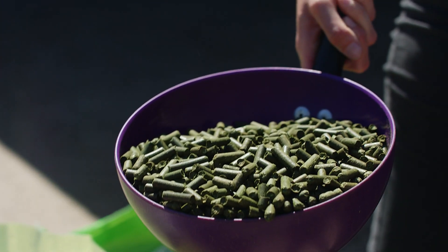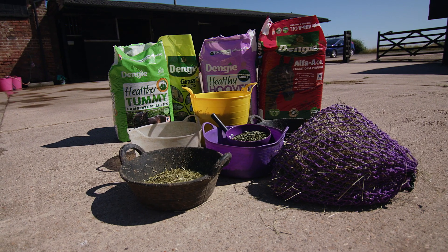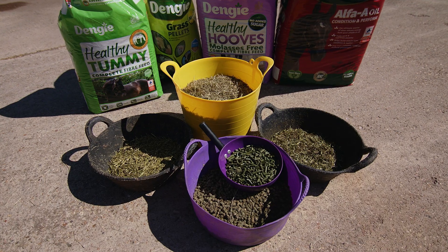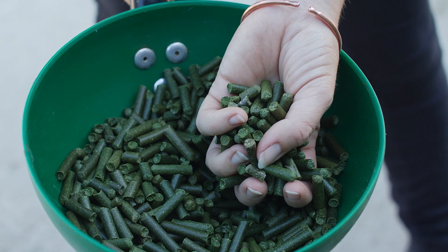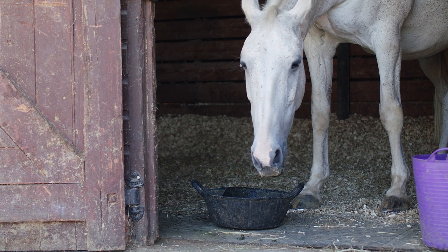Some horses can be in a lot of digestive discomfort when they have gastric ulceration. For those, we have a pelleted fiber option — you can feed them dry or soak them to make them softer and easier to chew, which is more sympathetic to the digestive system. The pelleted fiber formats include alfalfa pellets and Alpha Beet. Alpha Beet combines sugar beet with alfalfa, giving buffering benefits from the alfalfa plus a highly digestible fiber source from the sugar beet — great for adding condition and promoting weight gain. The pure alfalfa pellets provide maximum buffering and can be fed alongside a grass chop like Meadow Grass with Herbs to further improve buffering.